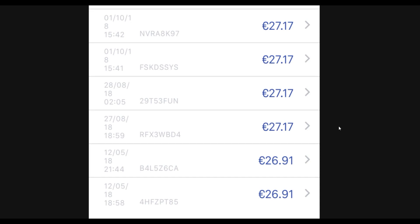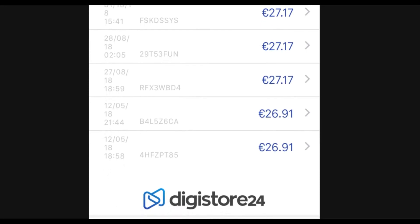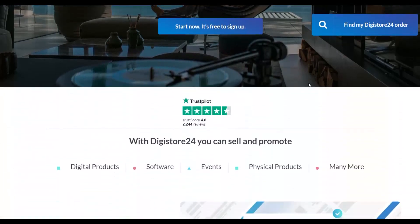Welcome to the Smart Online Payday YouTube channel. Today I'm going to show you a brand new method to promote products on Digistore24 and earn a lot of money on complete autopilot using a brand new free traffic method. Pay close attention, watch step by step to the end, take action and implement this — you're going to start making some sales very easily.